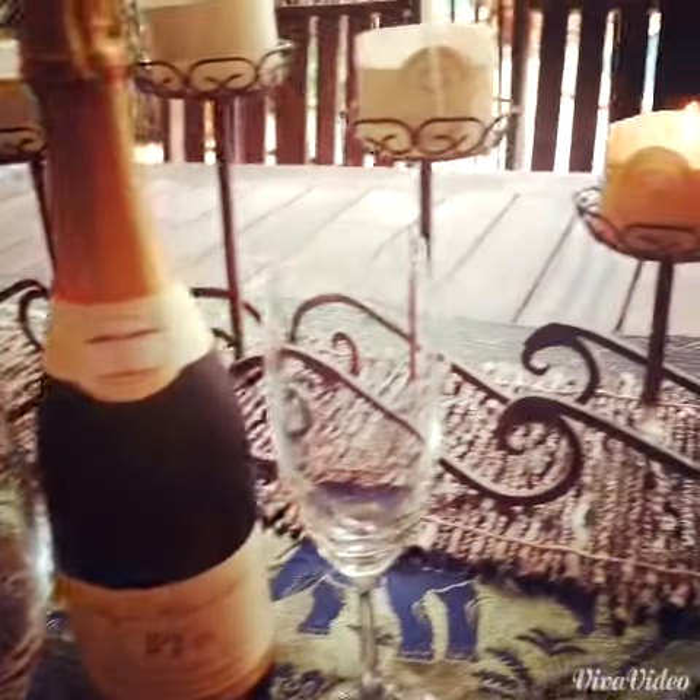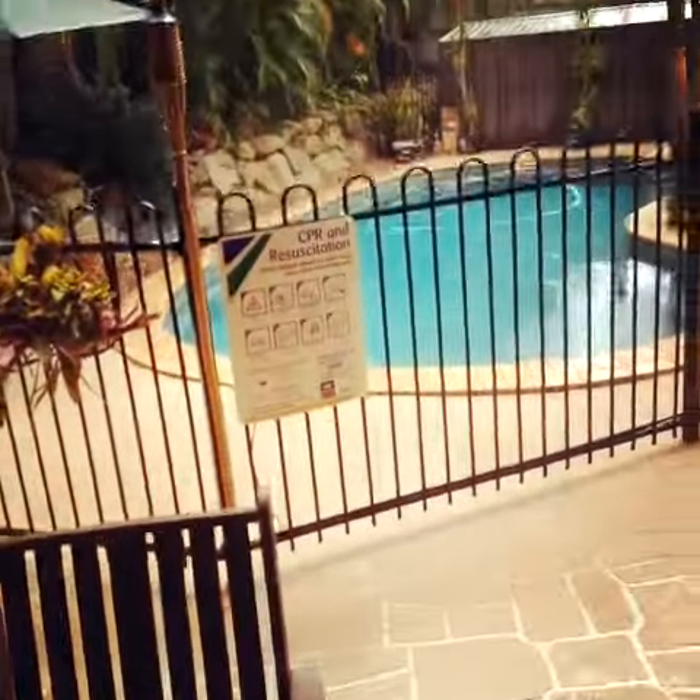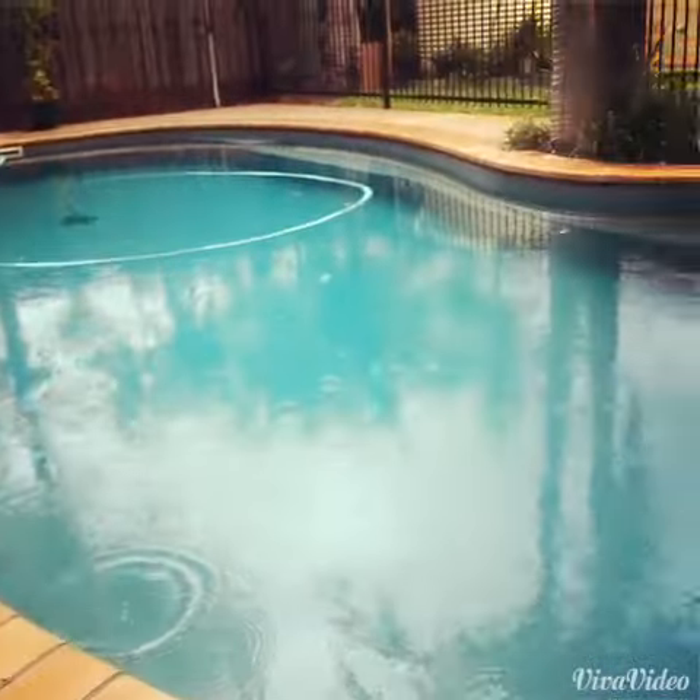When you go outside, you'll notice the resort-style swimming pool. This actually offers servery access from the kitchen, so it's perfect for the entertainers.